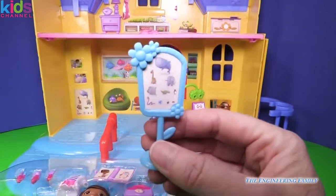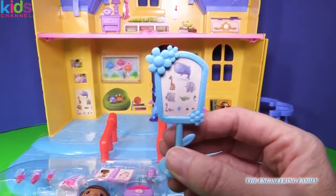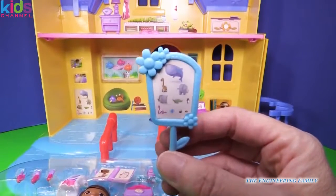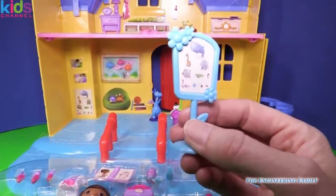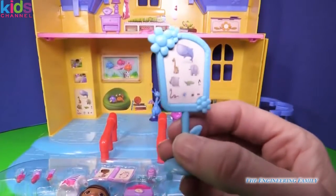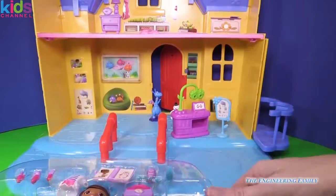Of course we have to have our eye chart right here. Doc will say, Ms. Hootsburg, do you see the whale at the top, or the snake down at the bottom, or the itty bitty tiny ladybug? Do you see that? So we'll put that right there.